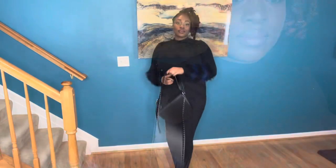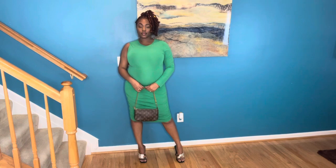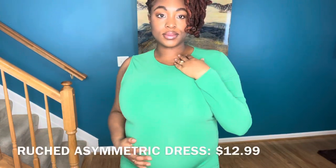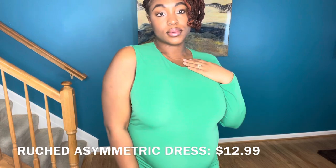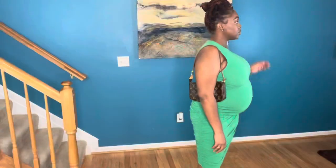Next up I have this dress that is super cute — it's a midi dress, one shoulder cut off and the other shoulder long sleeve. I paired it with my Louis bag and these heels that I picked up from ASOS. I hope you guys enjoyed today's video, thank you for watching!